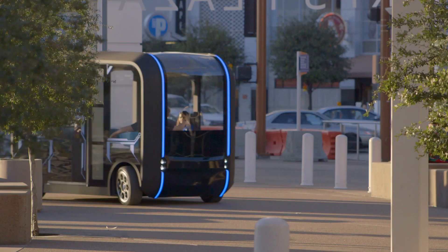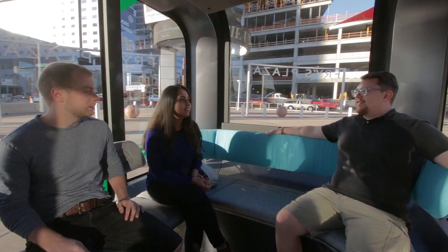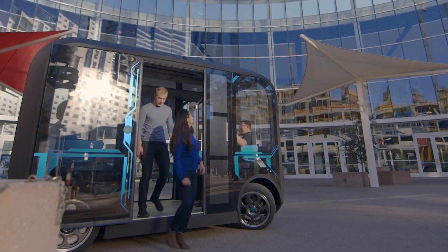OLLI has several use cases. My favorite place where I would like to see an OLLI is, for example, downtown Knoxville — seeing OLLI drive around chauffeuring people through a downtown kind of as a sightseeing tour, or going from a parking lot to a restaurant, those kinds of places.